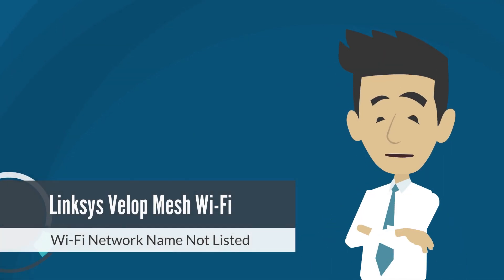Hey everyone! Ever tried connecting to Wi-Fi but couldn't find your network listed? Stick around because in this video, I've got you covered with some troubleshooting tips to get you back online in no time.